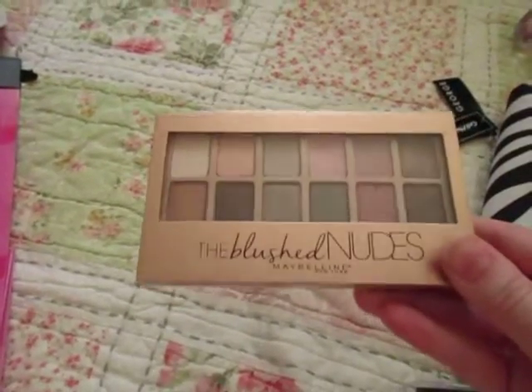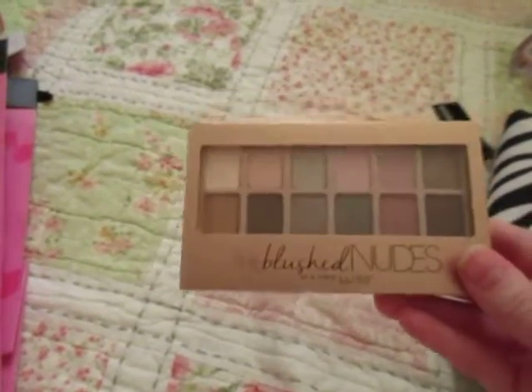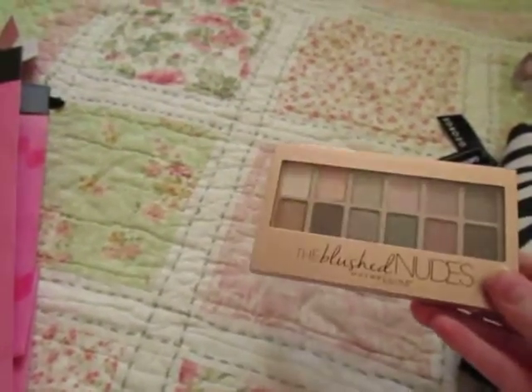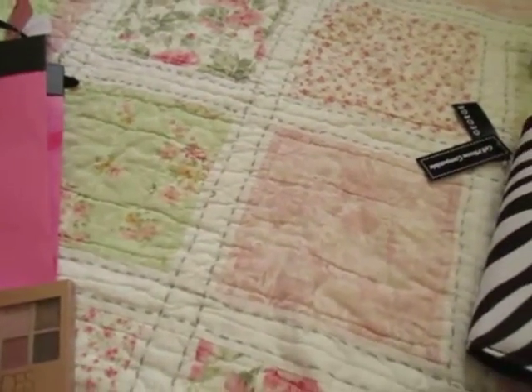I got her the Maybelline Blush Nudes Palette. She had been looking for this — she could only find the smokes and the regular nudes, I think. So I picked this up for her at Walmart.